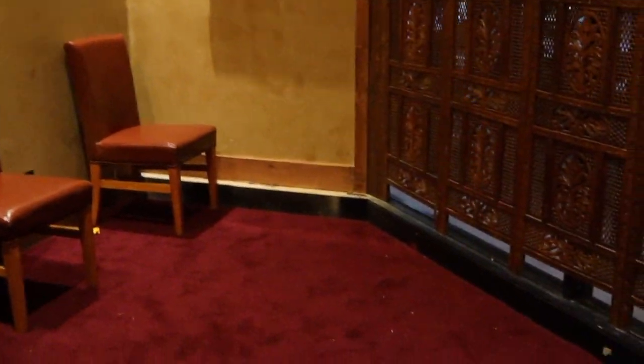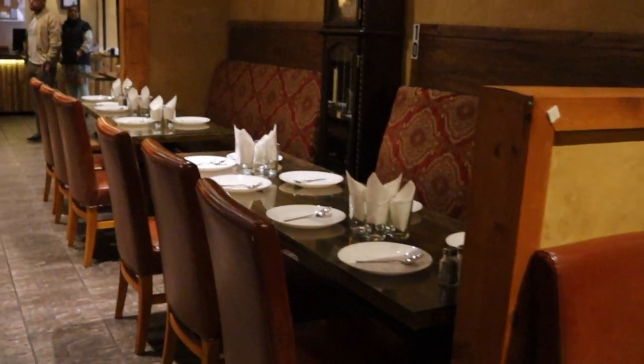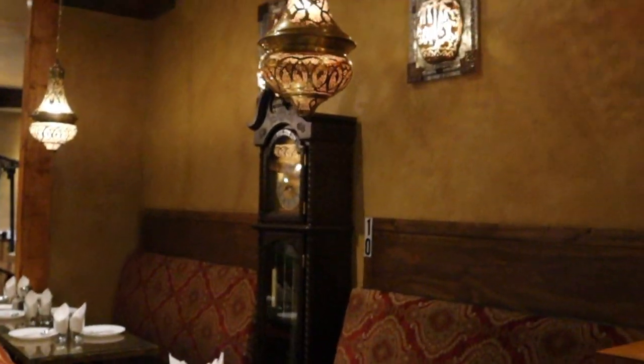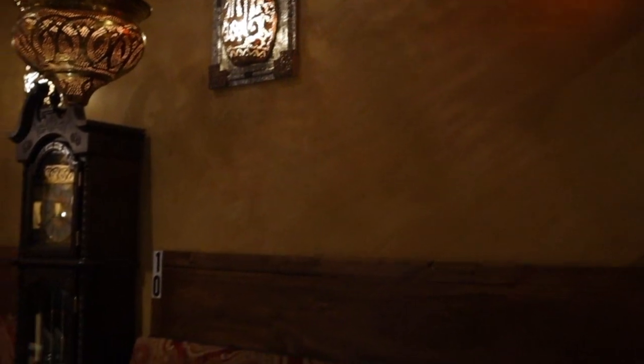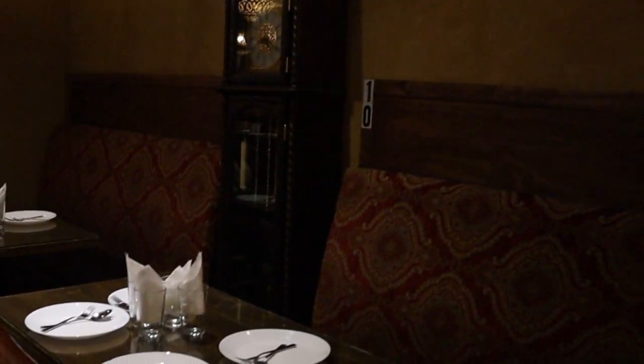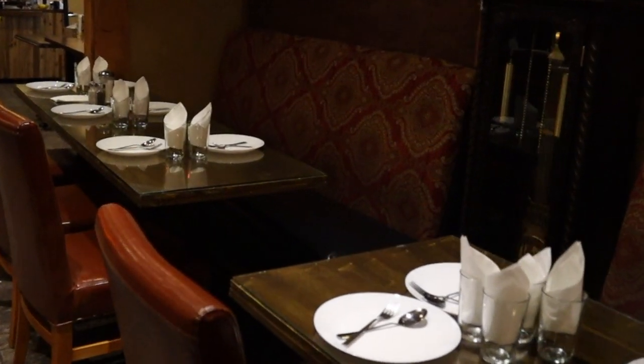We also have a little area for prayer, relaxing, meditation — however you want to use it. The restaurant itself is really, really nice. I like the decoration. These lights make it seem as though they're actually candles. Look how beautiful it is. They have a lot of open space here.